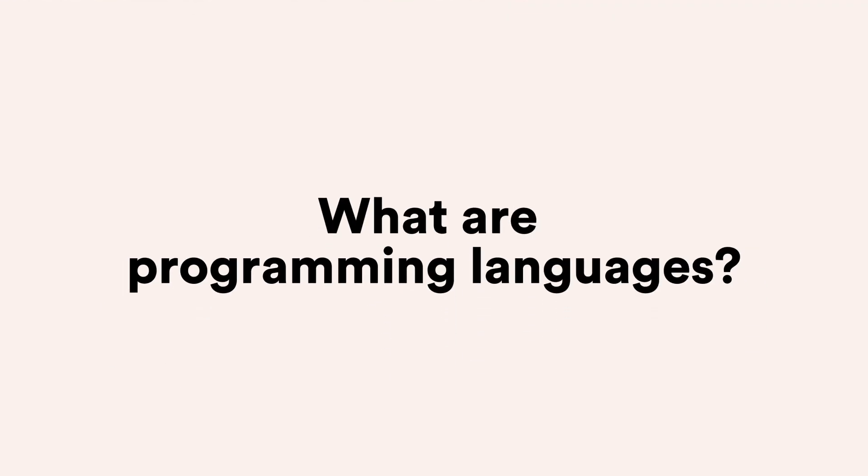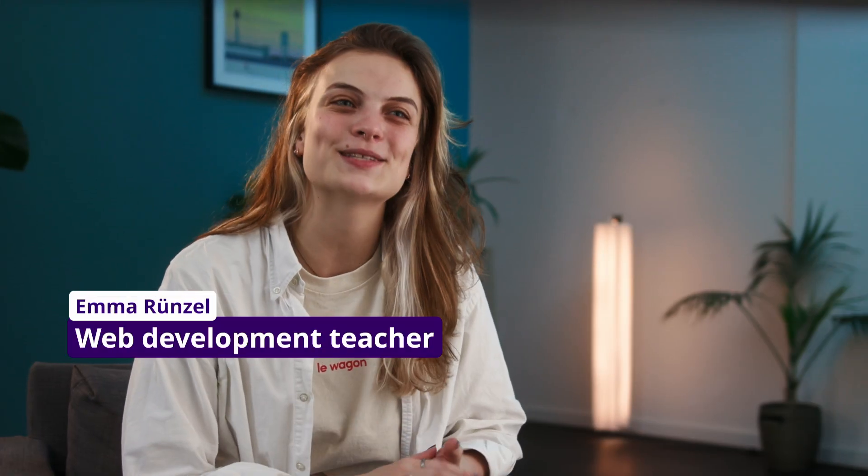Programming languages are essentially the cornerstone of web development. They serve as the fundamental elements that empower developers with the tools needed to build functional websites and applications. Let's dive into some of the key languages that web developers use to bring complex solutions to a digital landscape. HTML, short for Hypertext Markup Language...